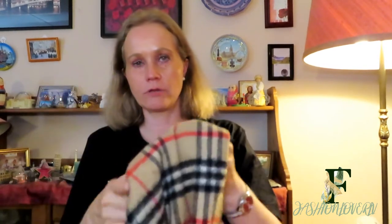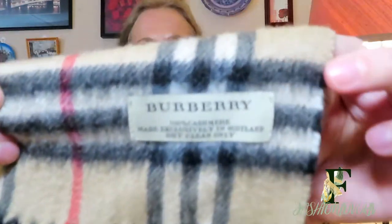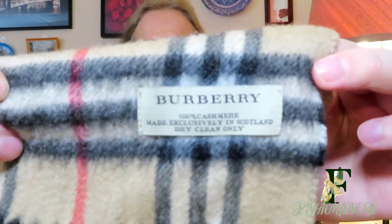This was also bought pre-loved, though I don't remember how much I paid for it. This is also from Burberry — you can see the check print here. It's a camel color with black and red stripes, and it also says Burberry. It's 100% cashmere as well.